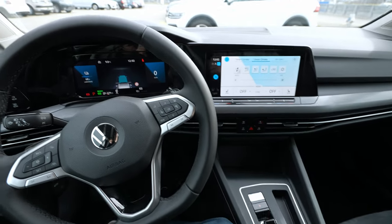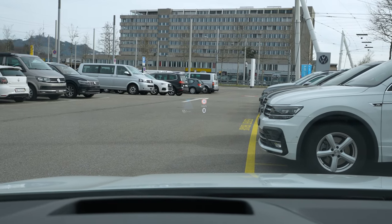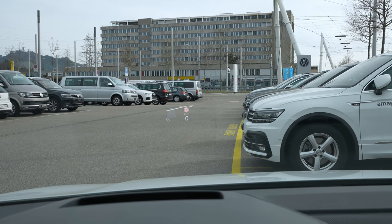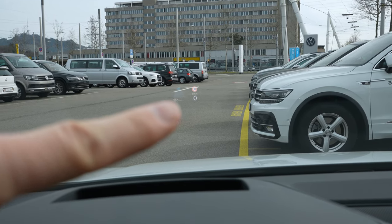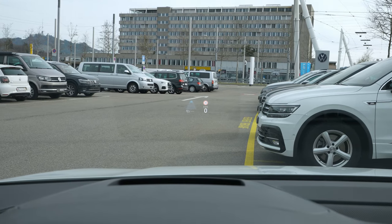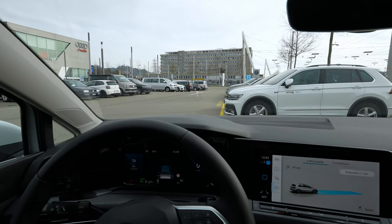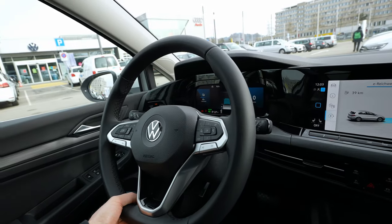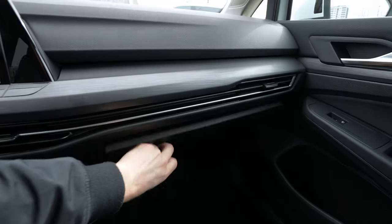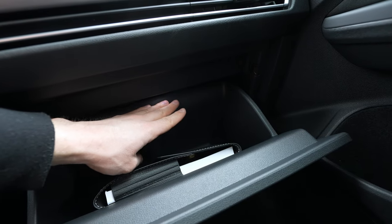The head-up display is projected directly onto the windshield — not a separate glass panel. The graphics and resolution look good. I've had two Golfs before and I love this feature. The steering wheel can be adjusted manually — forward, backward, up and down. The glovebox is large with an LED light inside, though there's no CD player.